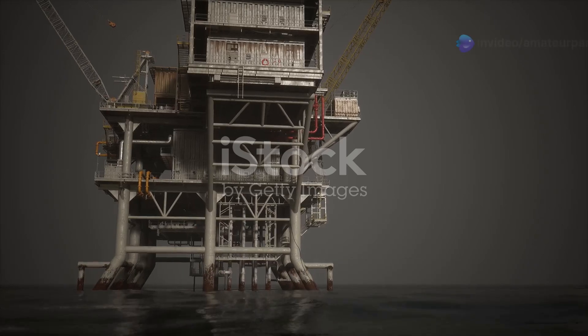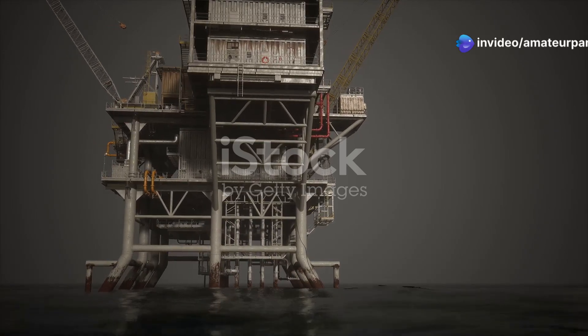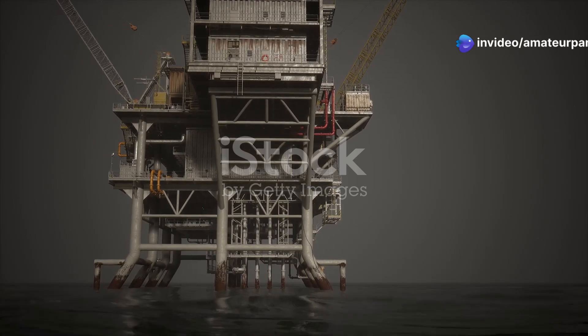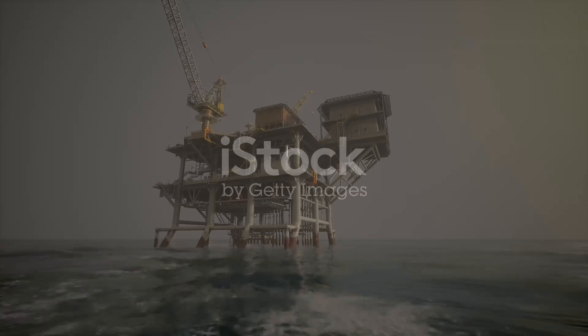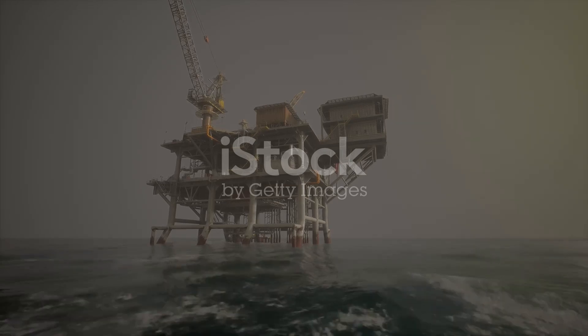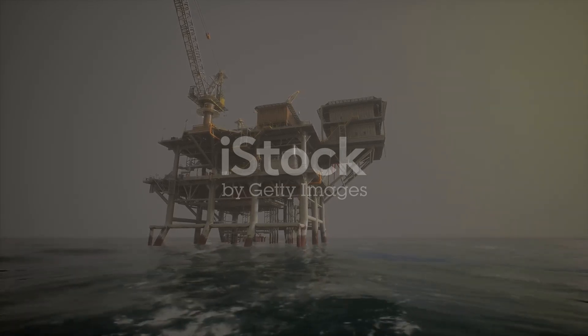Imagine a structure taller than the Eiffel Tower, standing firm against the relentless waves, enduring the harshest conditions nature can throw at it. That's the scale and resilience of some offshore drilling platforms — towering giants of engineering.